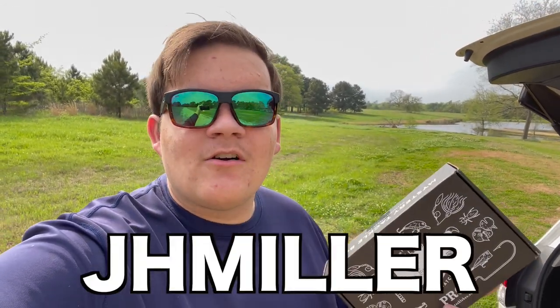Before we get into this Mystery Tackle Box and see what's inside, each month you get a box just like this full of a random assortment of lures and you get to save up to 40% off the retail prices of the lures in this box. The way I look at it, it's like Christmas every month. If you're interested in getting into Mystery Tackle Box, make sure to use my code JHMILLER to get your first ever box for as low as $10. Let's go ahead and crack in and see what we got in the April Mystery Tackle Box.